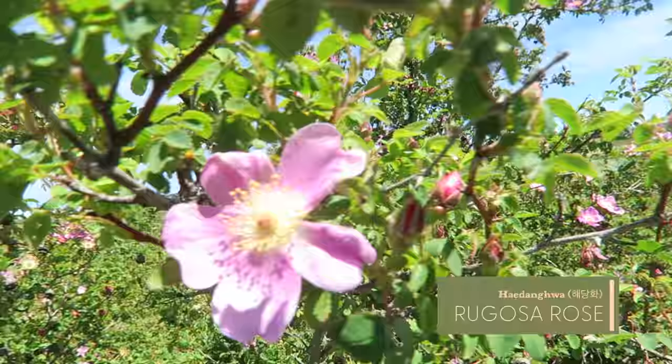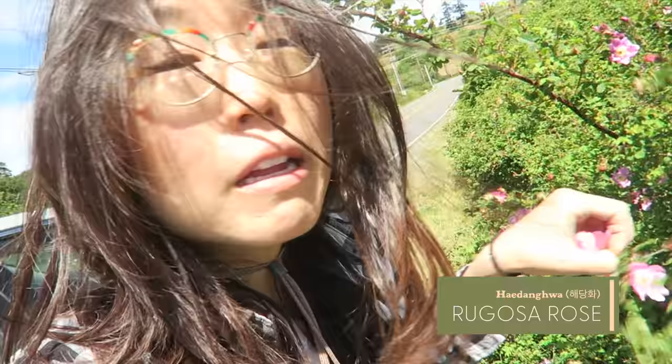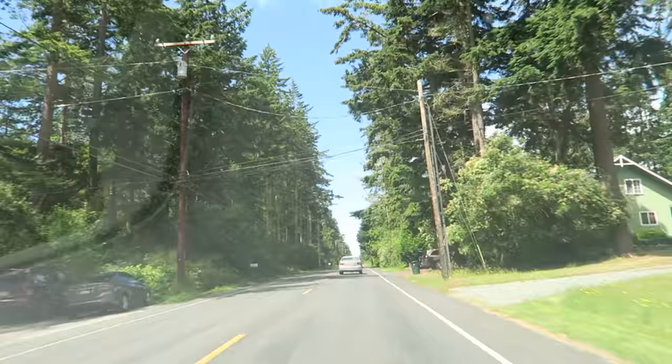He's eating these flowers too. In Korean it's called haedanghwa. There's a bee in here! It doesn't really taste like much. Up next, we harvest seaweed.